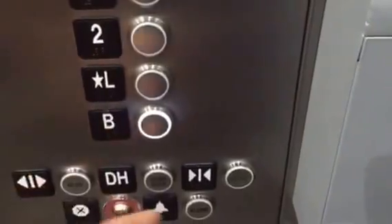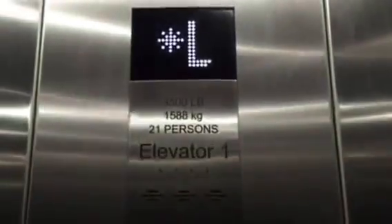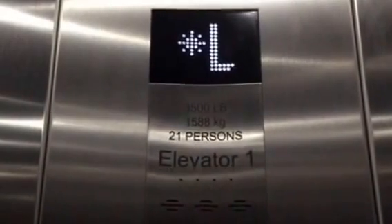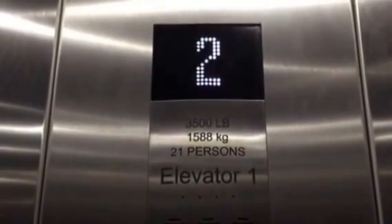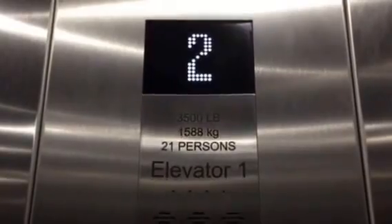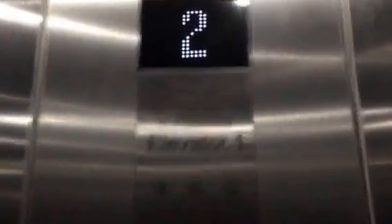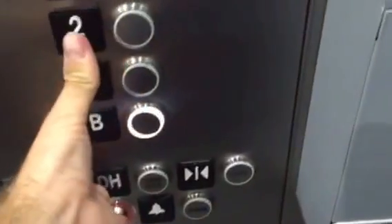Going up? Yeah. You need a room key for it. Yeah. Want two? Yeah, thank you. Thank you. Second floor. Level two.